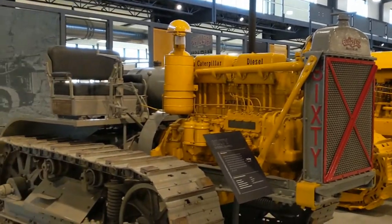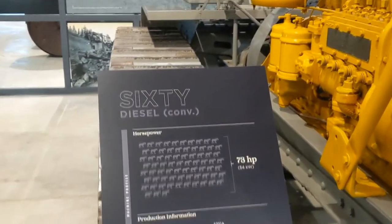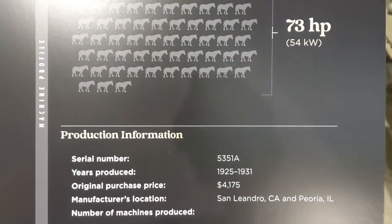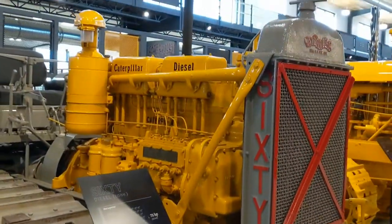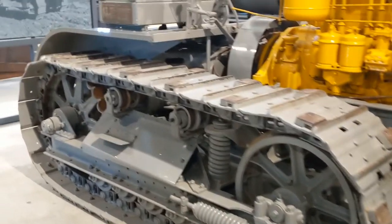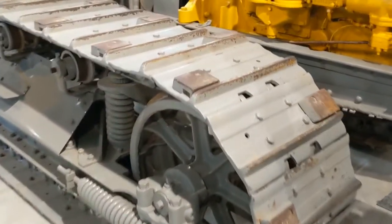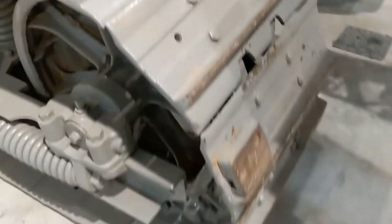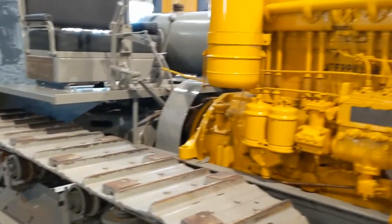We have a 60 diesel conversion, 73 horsepower. Very interesting — 1925 to 1931, has a Caterpillar diesel in it. These must keep it from digging into the concrete — this is an all concrete floor. I don't know if those are factory or if they served some kind of purpose. Comment below if you know.